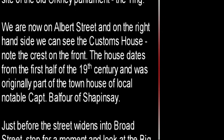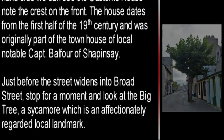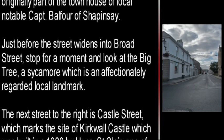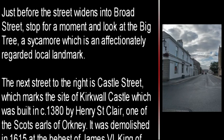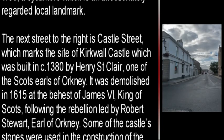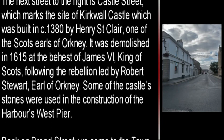Just before the street widens into Broad Street, stop for a moment and look at the Big Tree, a sycamore which is an affectionately regarded local landmark. The next street to the right is Castle Street, which marks the site of Kirkwall Castle, built in circa 1380 by Henry Sinclair, one of the Scots Earls of Orkney. It was demolished in 1615 at the behest of James VI, King of Scots, following the rebellion led by Robert Stuart, Earl of Orkney. Some of the castle stones were used in the construction of the harbour's West Pier.